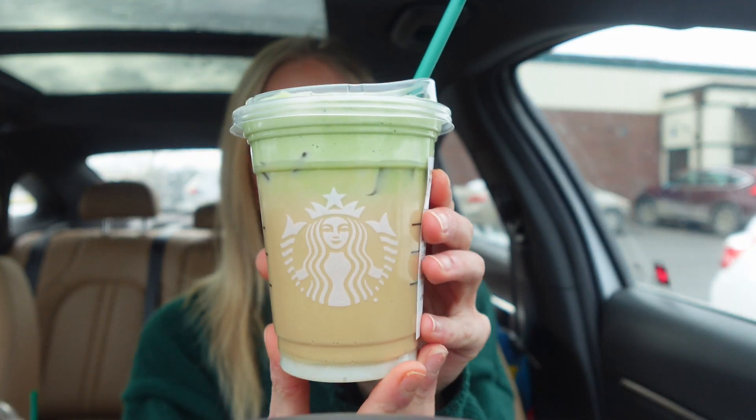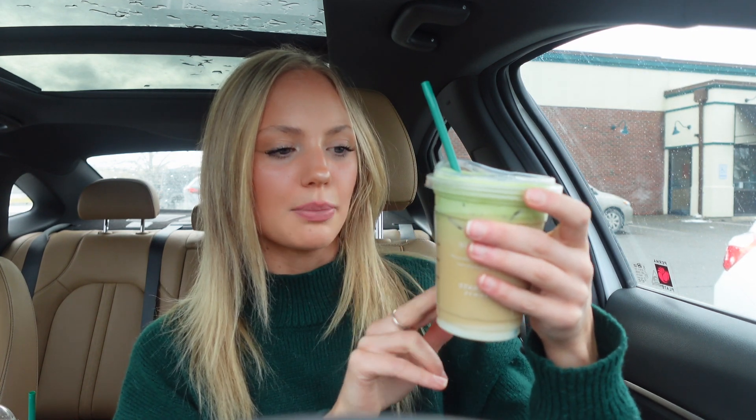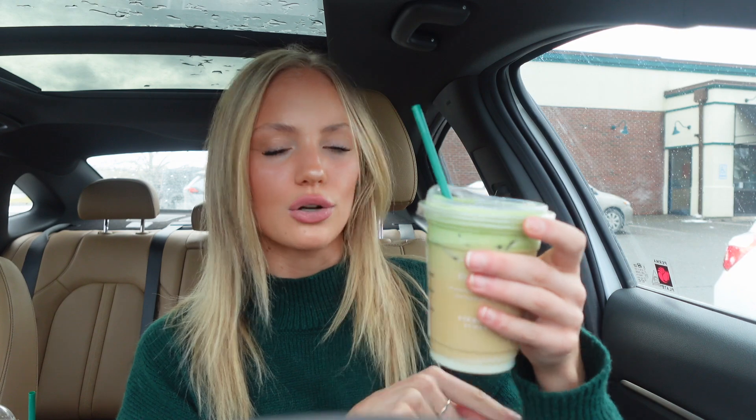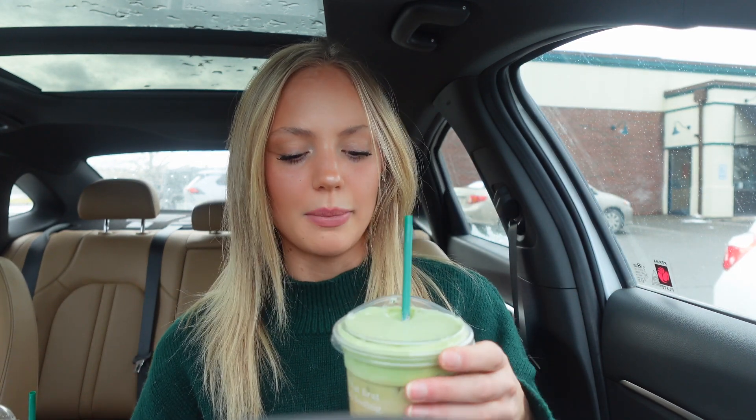Now we get to this one — by far the prettiest. I was completely unaware that they have matcha cold foam now. The Clover Cold Brew is an iced cold brew with two pumps of vanilla syrup, four pumps of white mocha, a splash of sweet cream and a splash of heavy cream, with matcha cold foam on top. We gotta do a little mix — I got like straight white mocha on top.